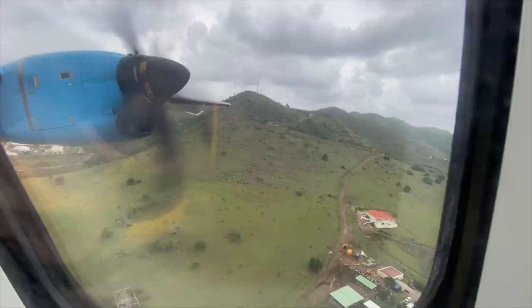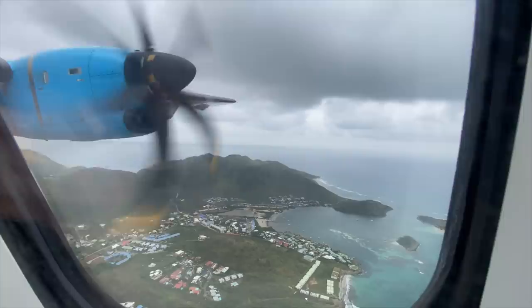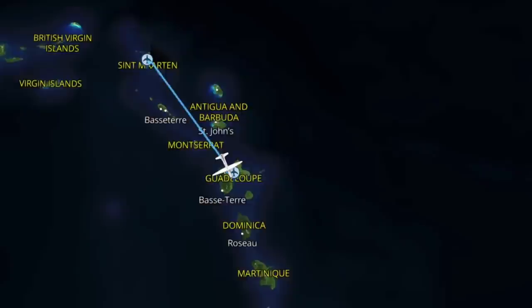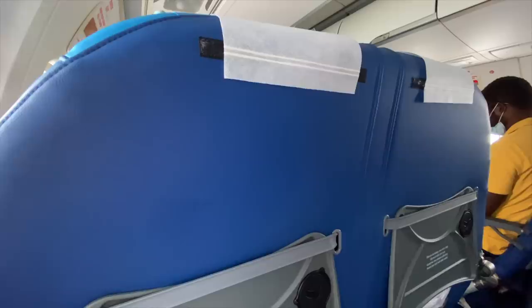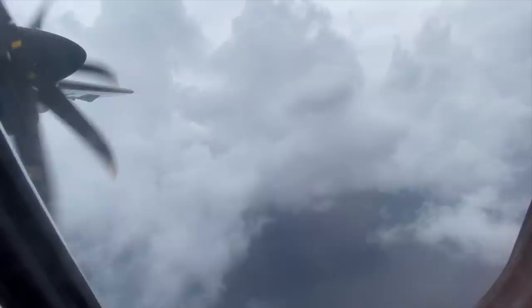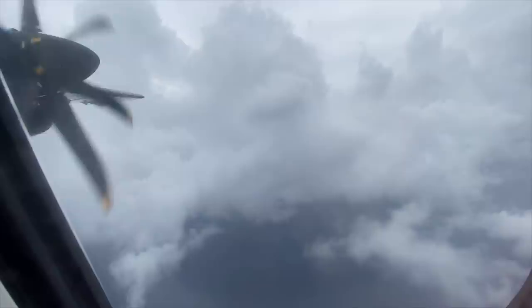And there we go — another flight safely airborne for the flight down to Guadeloupe. Our route today took us south from St. Martin, flying past St. Kitts, Antigua and Montserrat, before our approach and landing into Pointe-à-Pitre. The flight time today was 40 minutes, cruising at 13,000 feet.